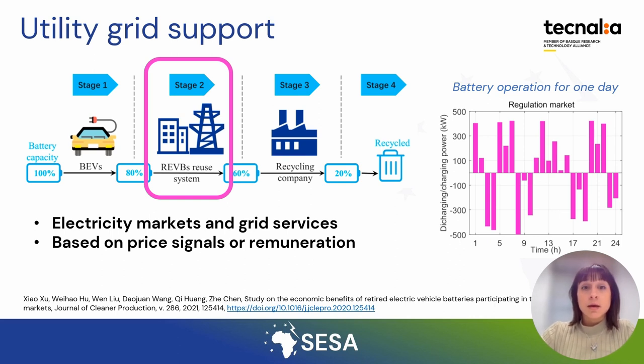Generally, this grid service market relies on price signals to incentivize market participants to provide efficient grid services. In this figure, you can observe the optimal operational strategy of a second life battery which participates in regulation markets, charging and discharging the battery efficiently throughout the day.